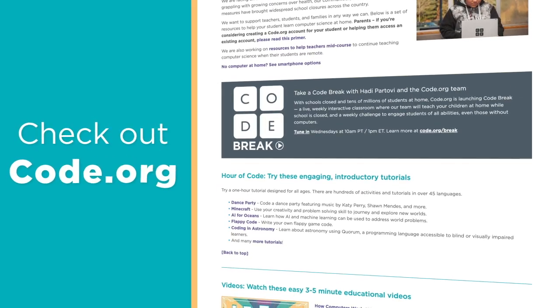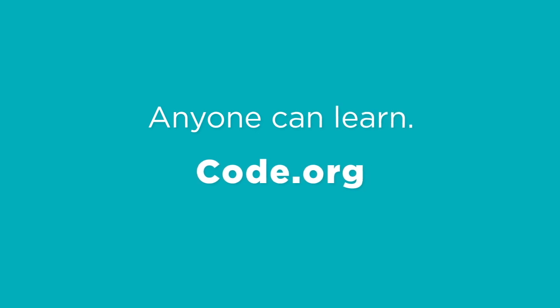Check out code.org. There's something for everyone. Because anyone can learn. Give it a shot!